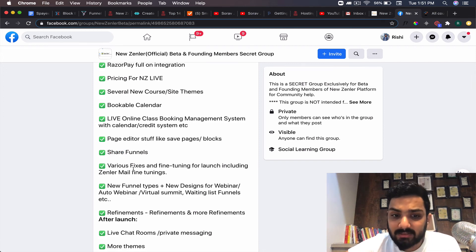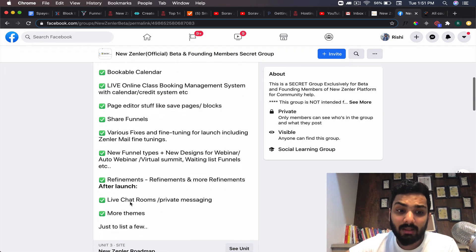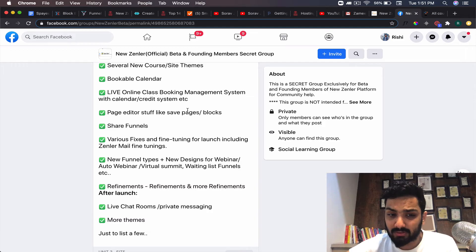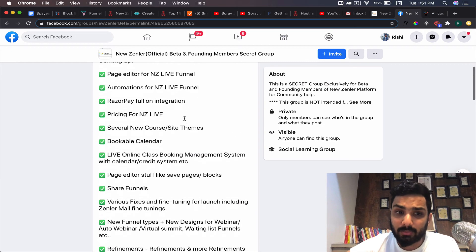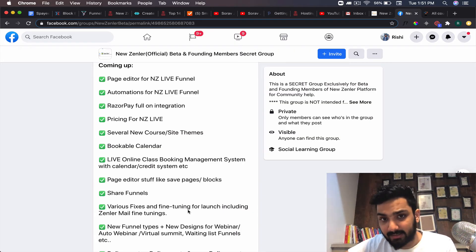They are also doing various fixes and fine-tuning for launch, including Zendler Mail fine-tuning, new funnel types, live chat rooms, private messaging, and more themes. They're focused on refinement right now since they've already built a lot of features. The features I'm most watching for are: share funnels, the save-pages page editor, Razorpay full integration, and the bookable calendar — these four are going to be game changers. Zendler is going to be the next big thing because it saves money and consolidates all your tools under one roof.